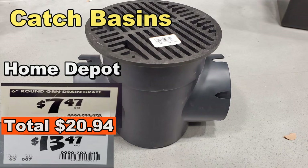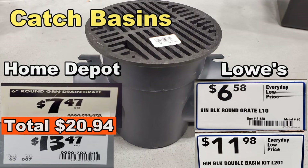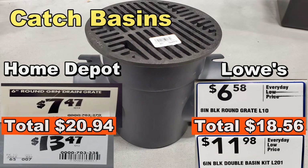Now let's take a look at Lowe's. This is the exact same product, made by NDS — National Drainage Systems. The grate, whether black or green, is $6.58. The double outlet basin is $11.98. So that total at Lowe's is $18.56 for the exact same product — that's over $2 in savings at Lowe's.